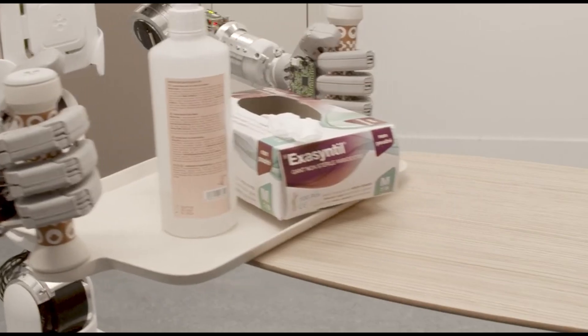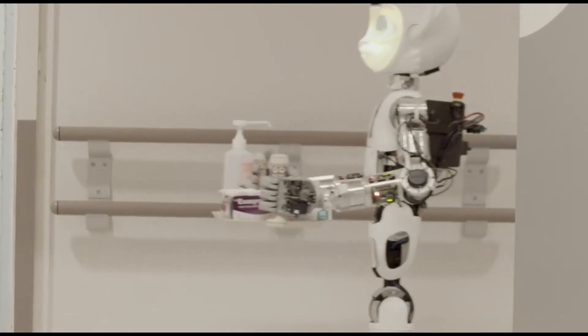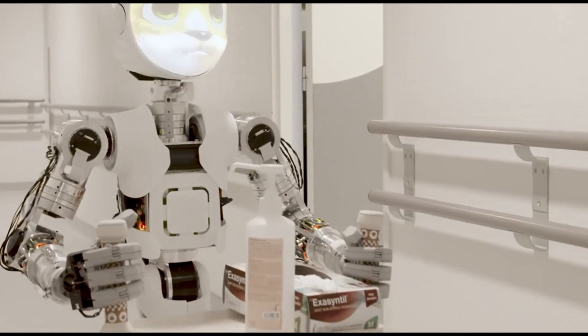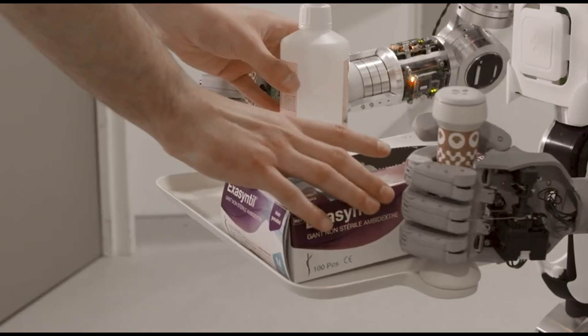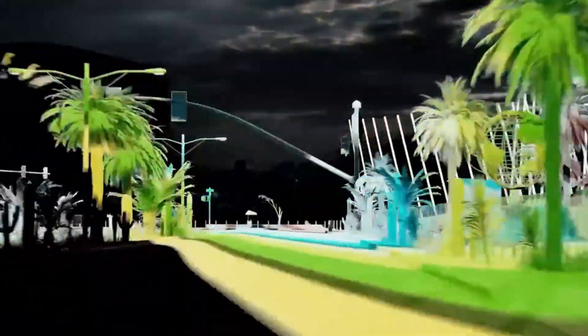Maroki is set to debut in a Paris hospital in 2024, but its future may be even bigger — think schools, hotels, and nursing homes. Smart, helpful, and full of character, Maroki isn't just a robot; it's the future of human support, one cheerful step at a time.